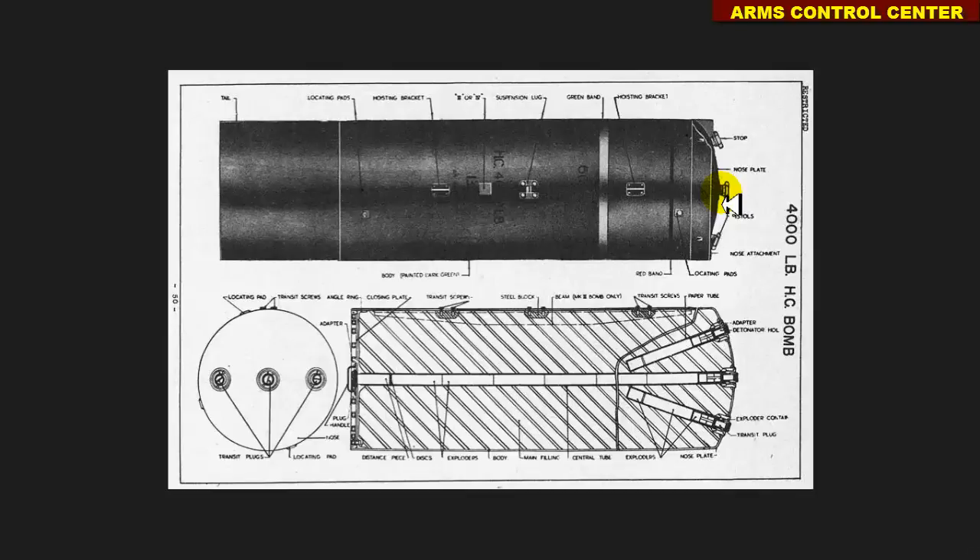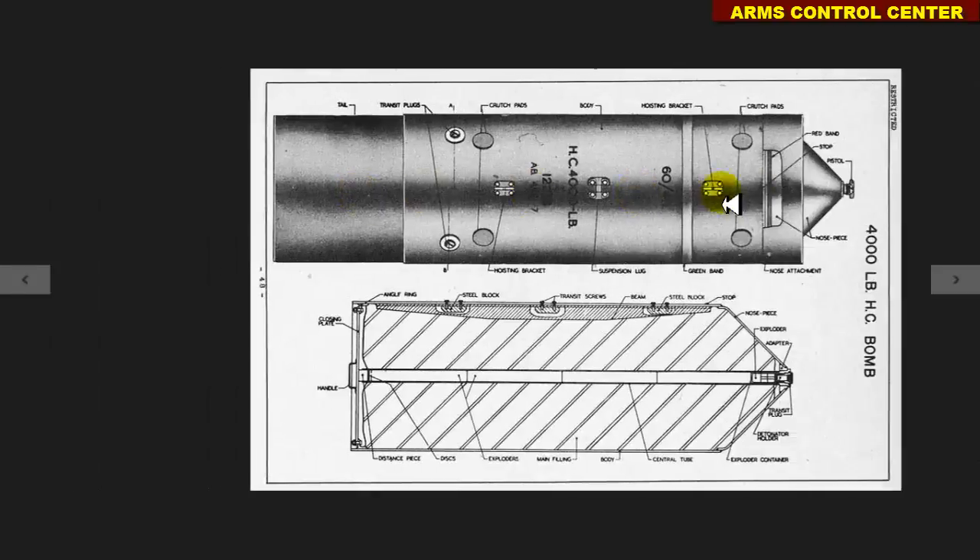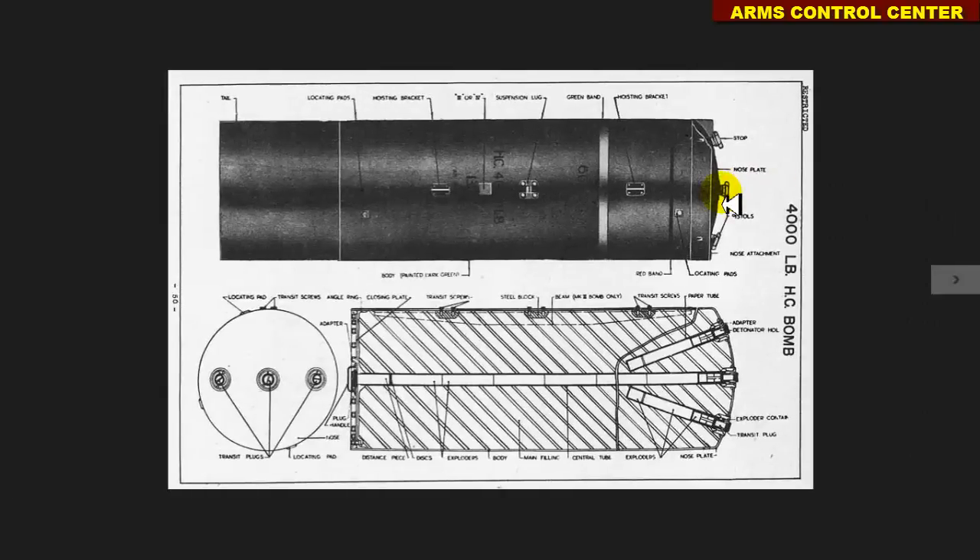The crucial issue is what Mark the discovered bomb is, so that we can specify the type and amount of explosives used for filling. By studying all the possible fillings, we observe that the worst case scenario would involve a Mark 6 HC-4000 bomb filled with 3,294 pounds of Torpex explosive, whose relative effectiveness factor is 1.3, yielding a total explosive energy of 4,282 pounds of TNT equivalent.